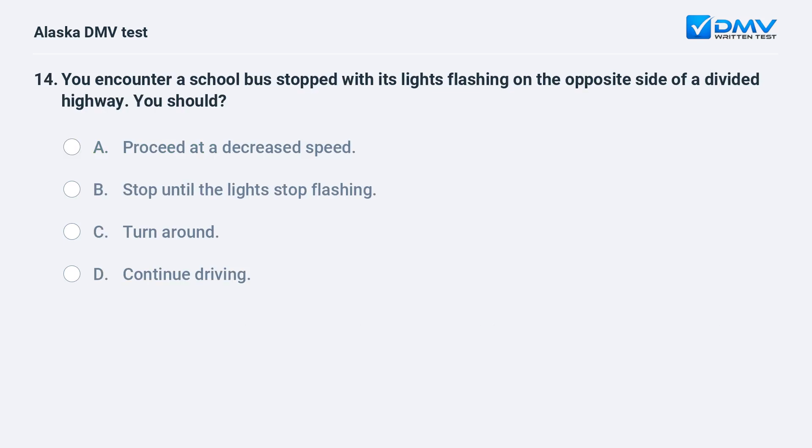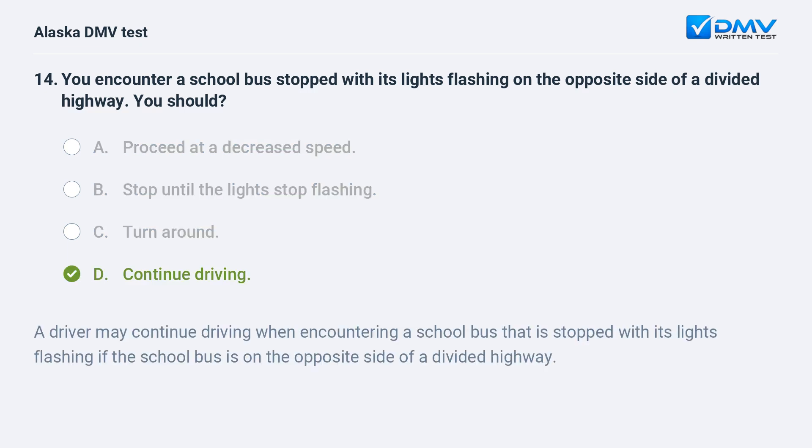You encounter a school bus stopped with its lights flashing on the opposite side of a divided highway. You should: A. Proceed at a decreased speed. B. Stop until the lights stop flashing. C. Turn around. D. Continue driving. The answer is D. Continue driving. A driver may continue driving when encountering a school bus that is stopped with its lights flashing if the school bus is on the opposite side of a divided highway.